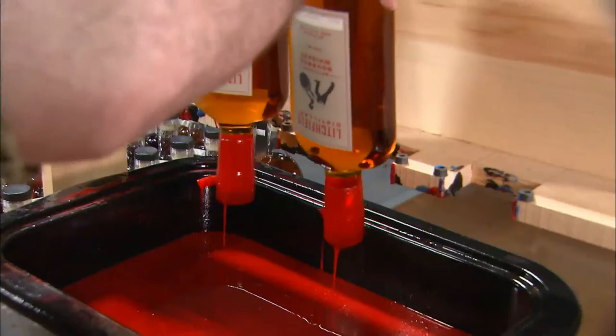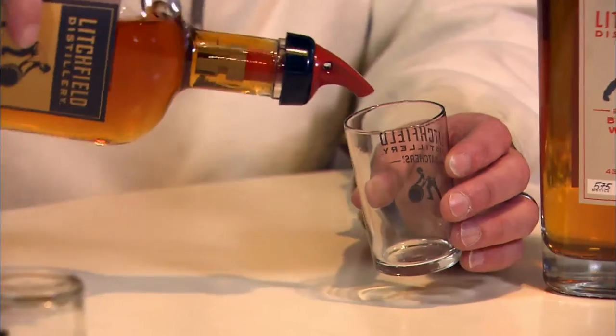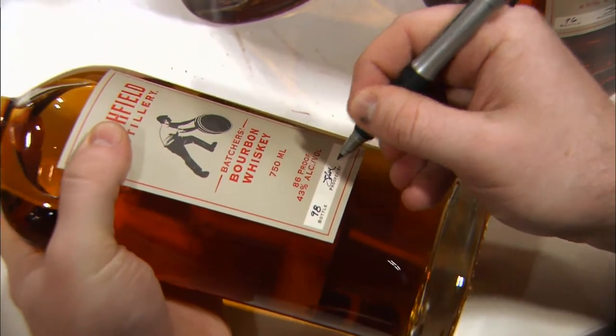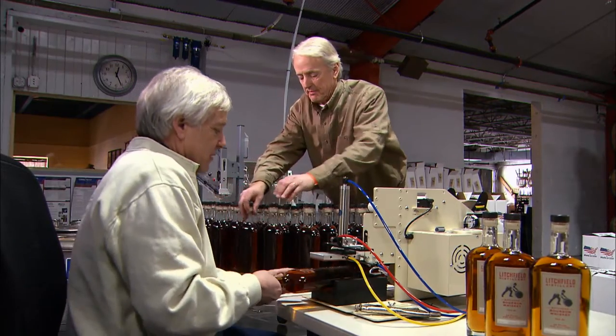Bourbon is an American drink. It's a native drink of the United States — extraordinary deep, dark colors, wonderful complex flavors. We're going to have to start ramping up. The Baker brothers are determined to make you a bourbon drinker.